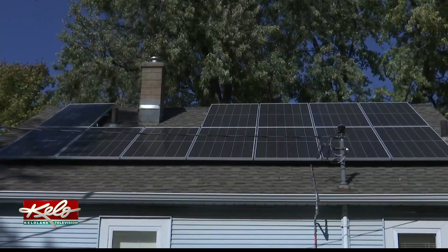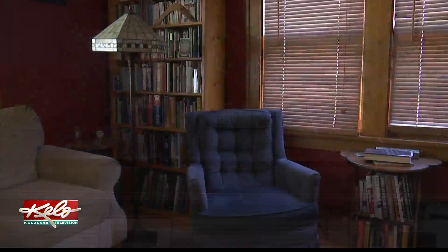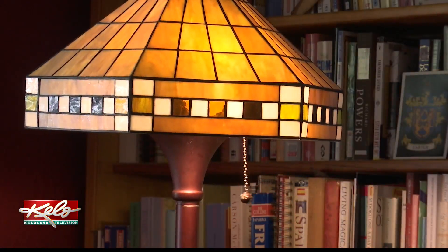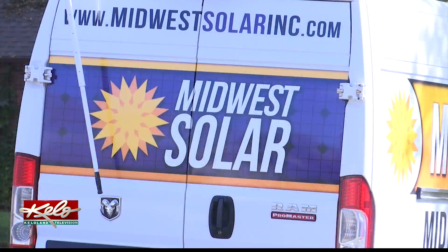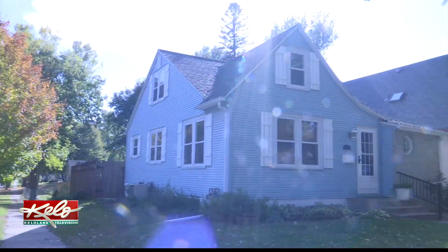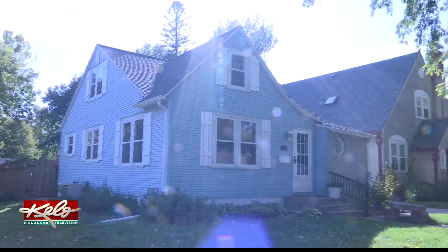Over time, these panels will eventually pay for themselves. You have to be really living in your house for an extended period of time, and my wife and I will be in this house for at least another 10 years. It'll take us about eight years to pay off the initial investment of the solar, and after that it'll just be rolled into the total cost of the house.